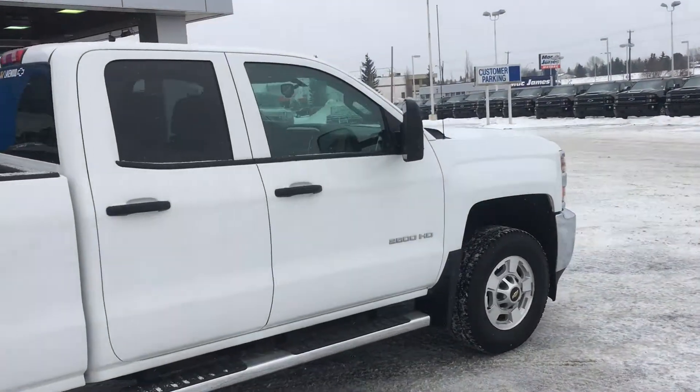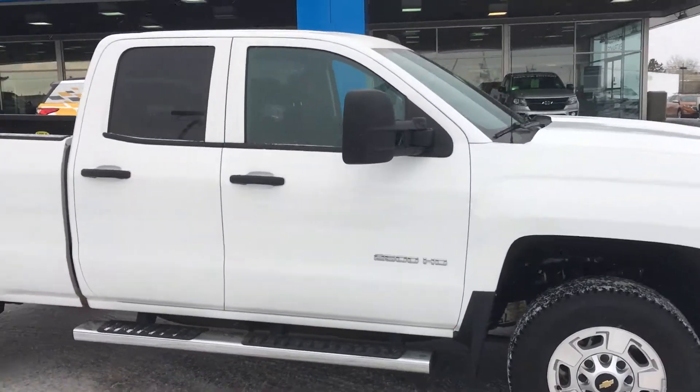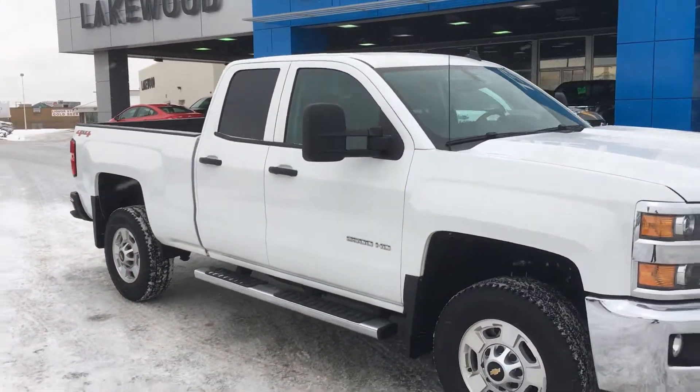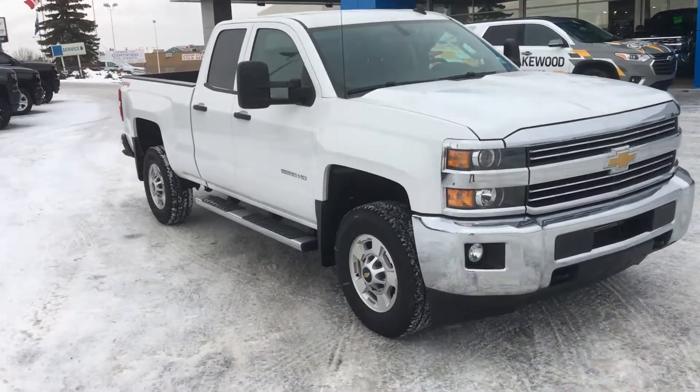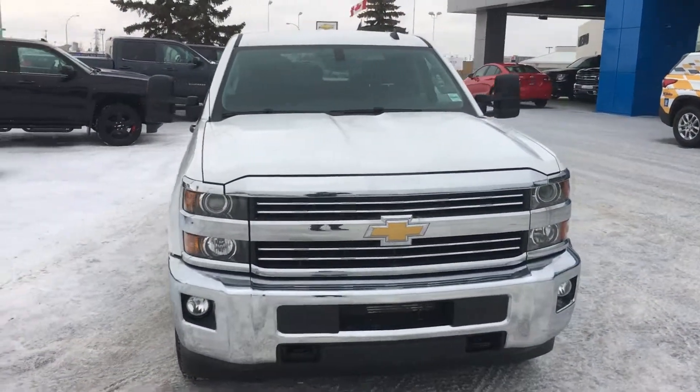Coming up to this side, I'll give you the last looks of the outside before taking you inside. It's an LT, it's an HD — you know it's going to be nice. This is a show workhorse, so I'm going to take you on a tour of the inside.